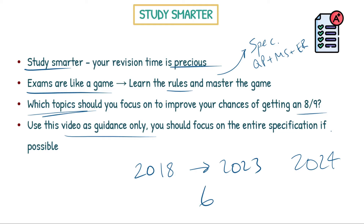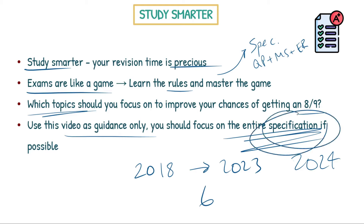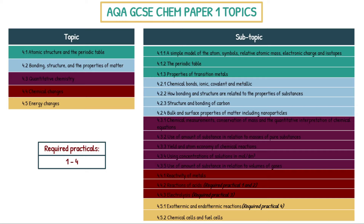Are AQA likely to follow previous patterns? Most likely, but they can do what they want. So please use the entire specification if you can. Go to AQA on Google, type in AQA GCSE chemistry specification — that contains everything you need to know. I cannot emphasize this enough. Now let's look at the topics and subtopics that can come up in GCSE Chem Paper 1, specifically AQA exam board.